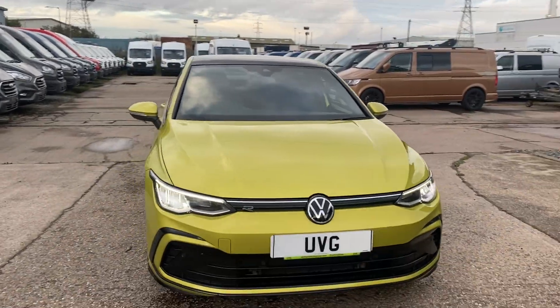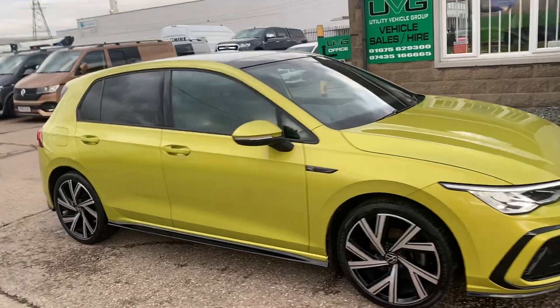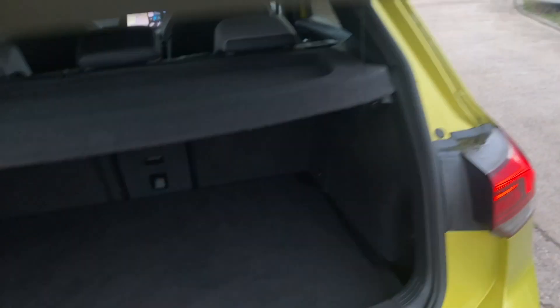If you do look at the spec online, either on our website or even our AutoTrader, there's too much to list here because this car's got everything. I'll show you the boot — nice and spacious, extremely clean.